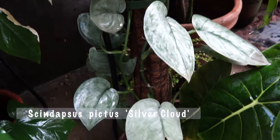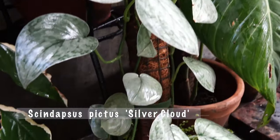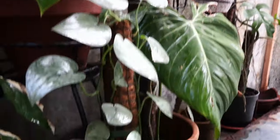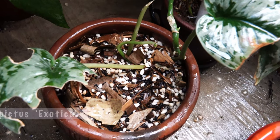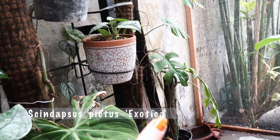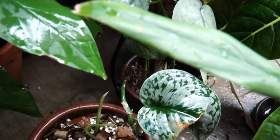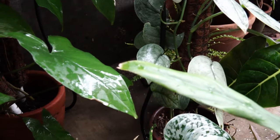This is Scindapsus spectabilis Frosted. It's looking alright but I need to do something about it — it's getting kind of out of hand, which is fine for me, doesn't always have to be perfect. And this is cuttings of my Scindapsus spectabilis exotica, because it was in the corner and got too much sunlight before I covered this space up a couple days ago. The rest are still in water.